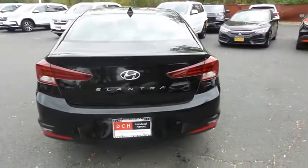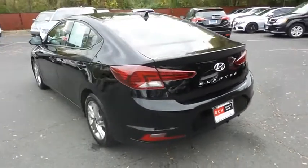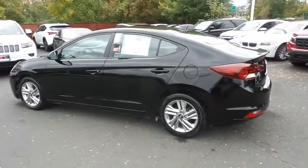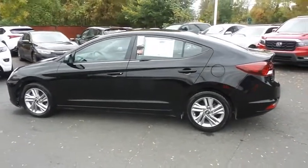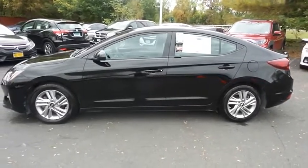This beautiful Elantra SEL has just arrived at Honda of Nanuet. It only has 34,000 miles. It's gone through a comprehensive multi-point inspection and quality assured review, and it's backed by a limited powertrain warranty.